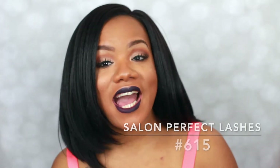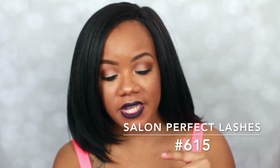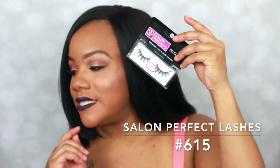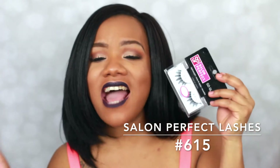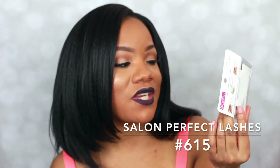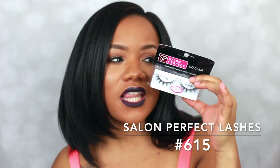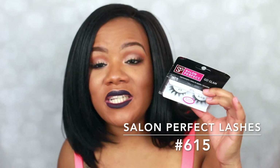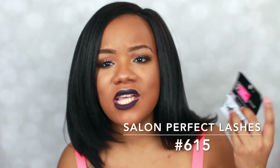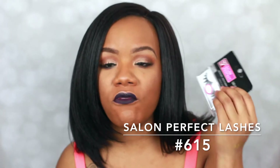Getting right into it, the first thing I have for you guys is a pair of lashes. These are the Salon Perfect lightweight easy to apply reusable number 615 lashes. I have been talking to you guys about these lashes for a couple of years now because I've been loving them. They are so beautiful — you can only find them at Walmart. They're always sold out, so when I see them I usually pick up about three packs because I go through them so fast.